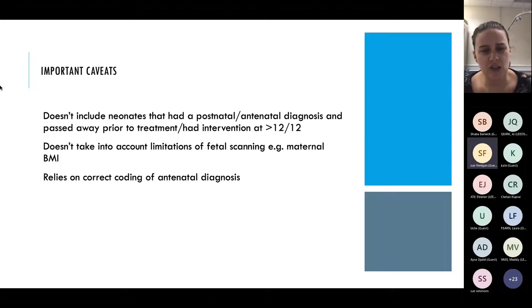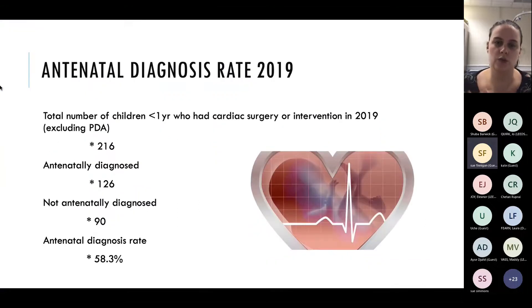It also doesn't take into account limitations of fetal scanning. To scan a fetal heart, you have to get through the mum. If mum has a large BMI it can be really tricky. As you saw on the first slide, baby can have their arms over their chest, their back to you giving shadows, or be twisted - lots of things that make scanning super tricky. Finally, it relies on correct coding of the antenatal diagnosis, and coding can be missed or the wrong button clicked. That's why it's very important to do all the coding, because that's where we pull all this information from.